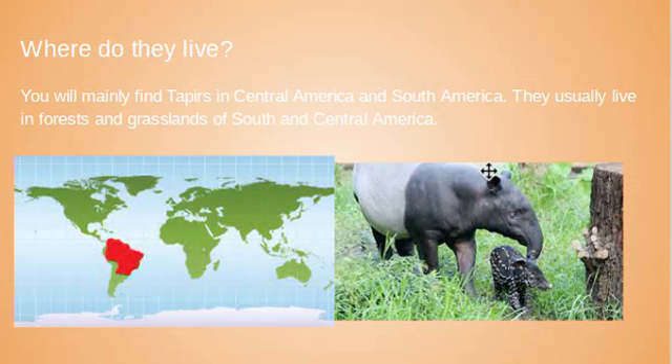Where do tapirs live? You mainly find tapirs in Central America and South America. They usually live in forests and grasslands. Over here on the right on the map is where you can find the tapirs, and in Central America it goes all the way up to the U.S.